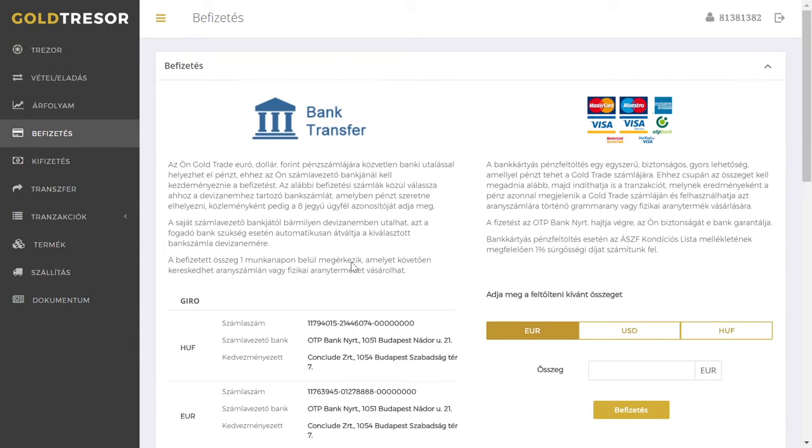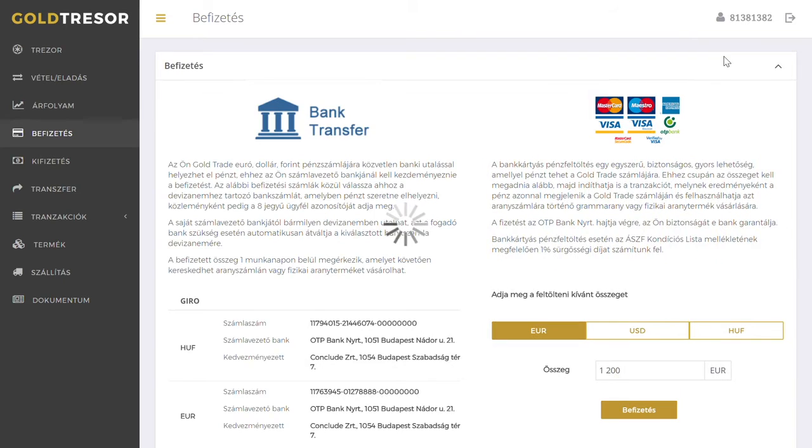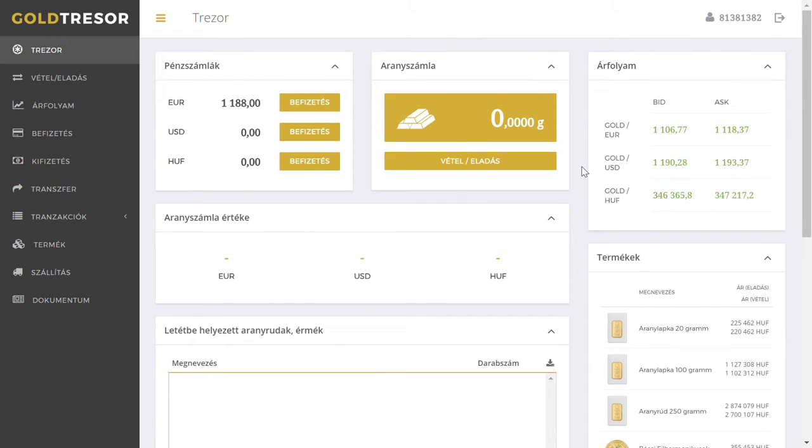You can top up money by bank transfer, which is expected to arrive the next day, or with a credit card, which lets you see immediately the benefits of buying for your gold account. After a successful payment, the amount will appear on your current account, from which you can buy gold right away.